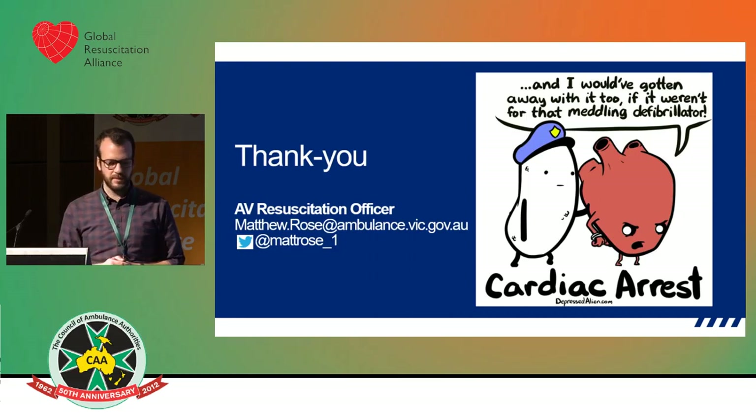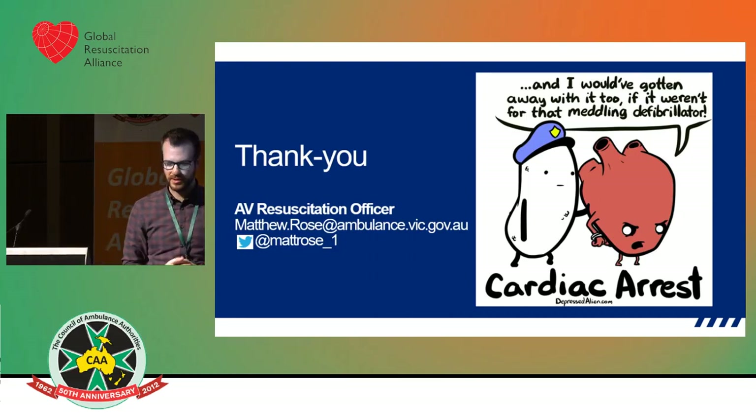Thank you everyone, thanks for having me up for the opportunity. I thought I'd leave it with a joke because I can't take anything too seriously.